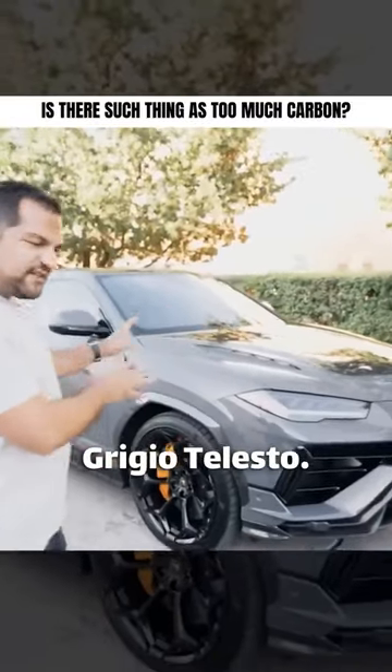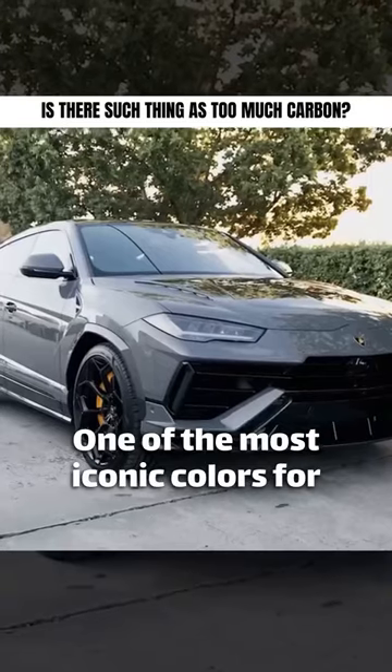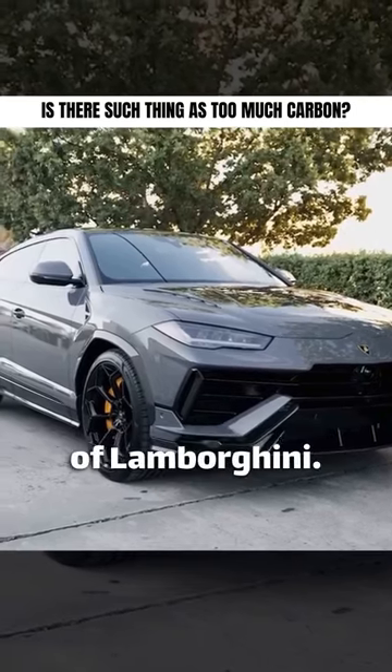Let's talk about the spec. Grigio Telesto — one of the most iconic colors for Lamborghini, the Nardo of Lamborghini.